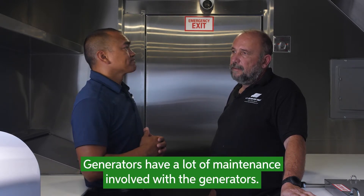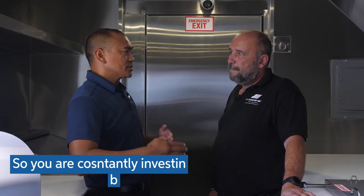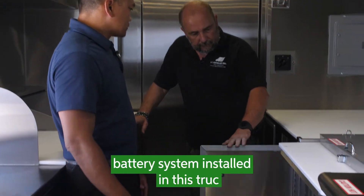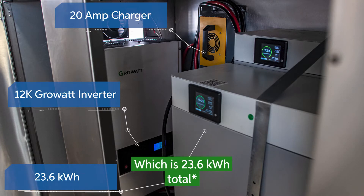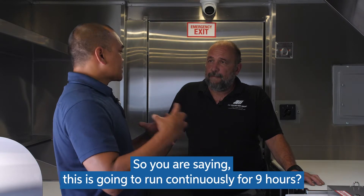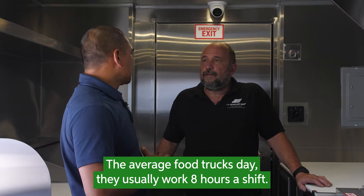A generator has a lot of maintenance involved. You have to change oil, you have to service it, and a lot of fuel — so you're constantly investing back into the generator. The power: I have a two Condor battery system installed on this truck, which is 23.6 kilowatt for both of them, and that is plenty for a nine-hour shift of fully electrical usage. So you're saying this is going to run continuously for nine hours, everything blasting full power? Full power. And is that enough time for the average food truck? Of course — they are usually working eight hours a shift.